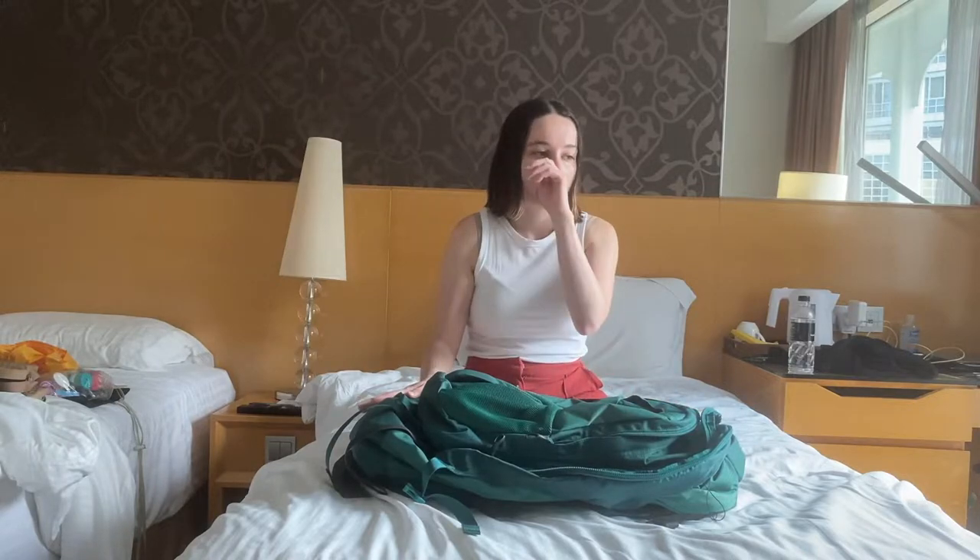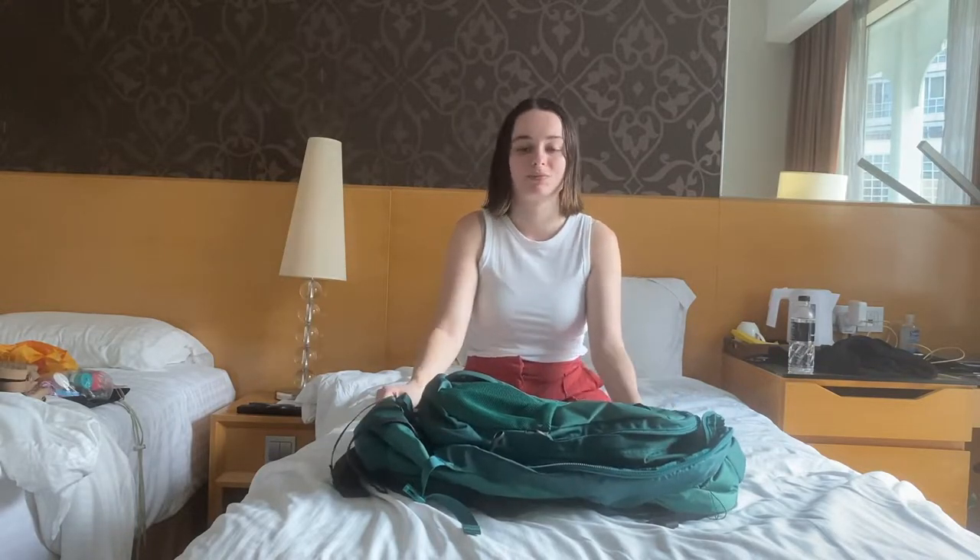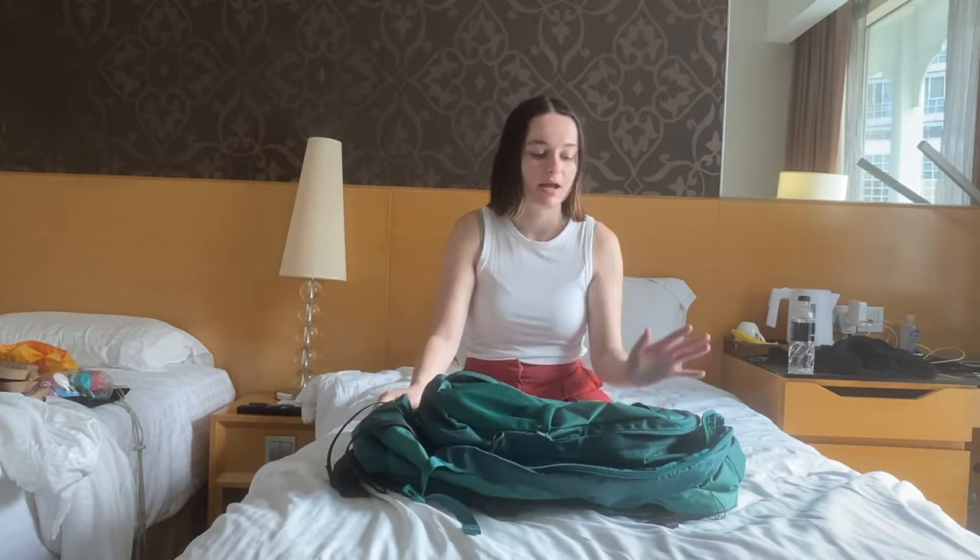Carry-on only means everything you bring has to be under seven kilos. I've noticed that with a lot of people's packing videos they're like 'oh my bag's under seven kilos' but it's just their stowed luggage that goes in the top compartments and they're still allowed to bring a personal item — that's where they'll put all their heavy stuff. But literally every single thing that I brought, apart from things I was physically wearing, had to be under seven kilos. Really not a lot when it comes down to it.